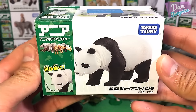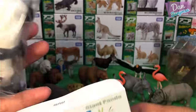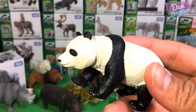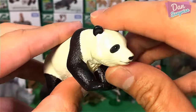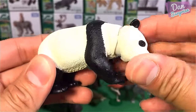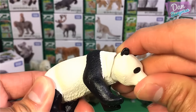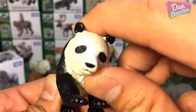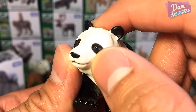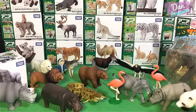Next, let's have a look at this very cute panda bear — giant panda. You can see the very fine details on the fur, which looks really really nice. You can rotate its head and move it up and down. This panda looks really adorable with very cute eyes.